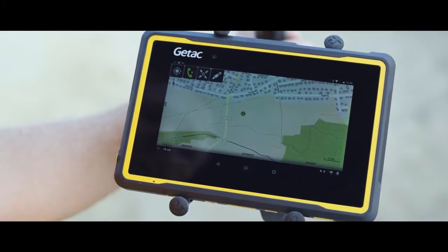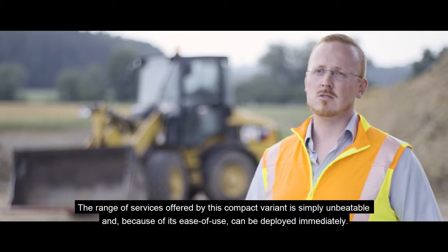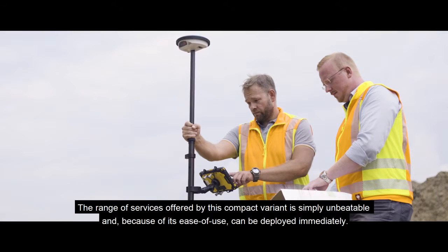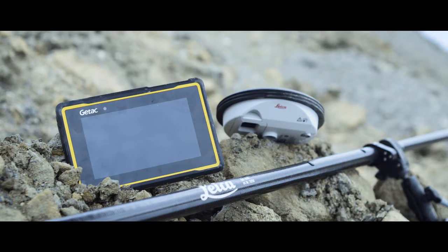Our customers need accuracy and reliability. The package contains all the benefits of the robust GTAC ZX70 and the Leica Xeno GGO4 Plus in one simple solution.